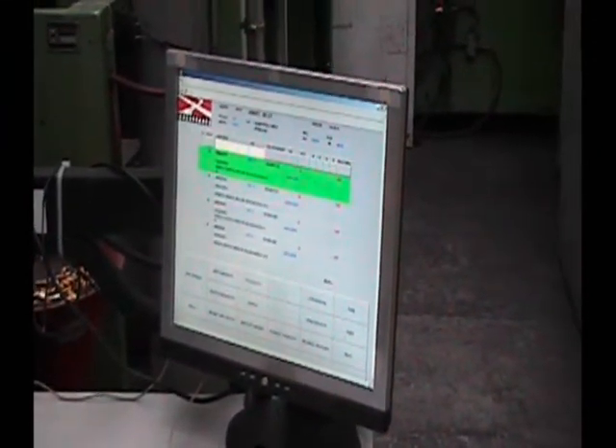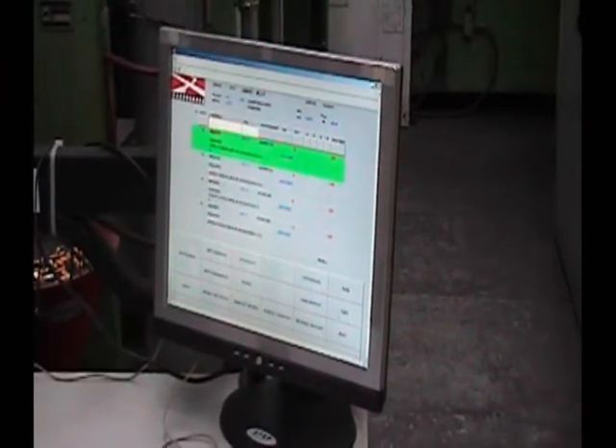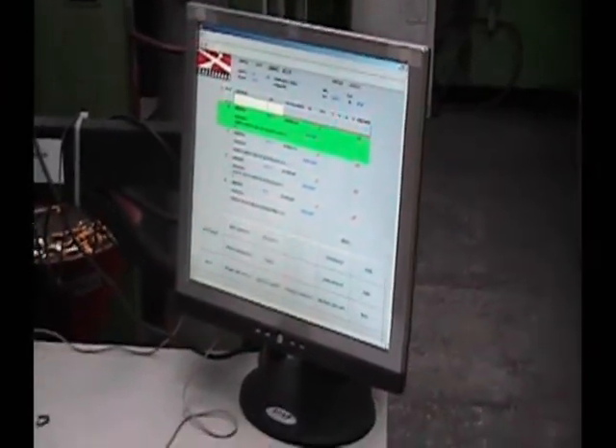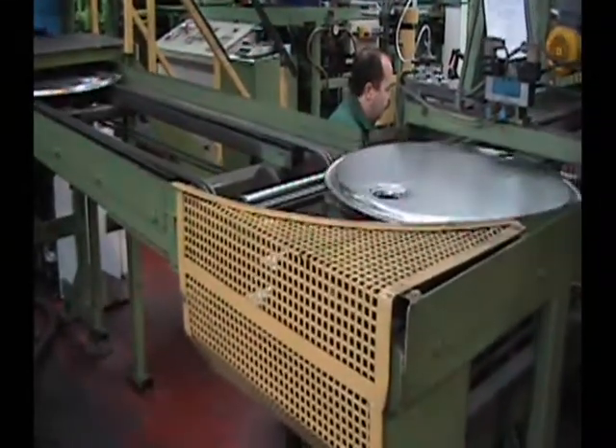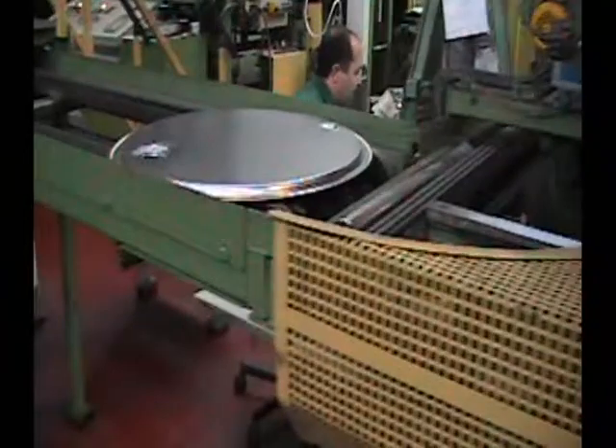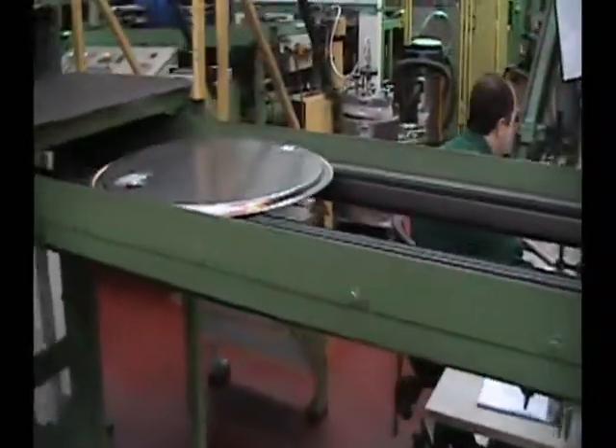From this time-based data, OEE is calculated. Here you see the process whereby Greif creates the discs that form the top of the drums. Materials used to create the discs are tracked by the system.